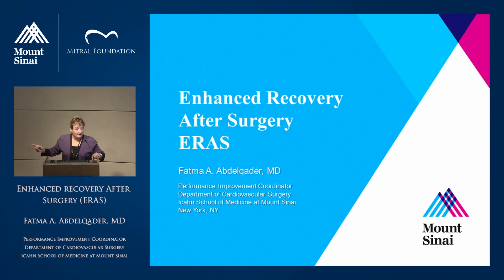I'd like to introduce Dr. Abdelkader, who has joined me on the quality team to lead our efforts to modify and implement the work that was started by Dr. Reddy and Dr. Boding on CABG pathways.